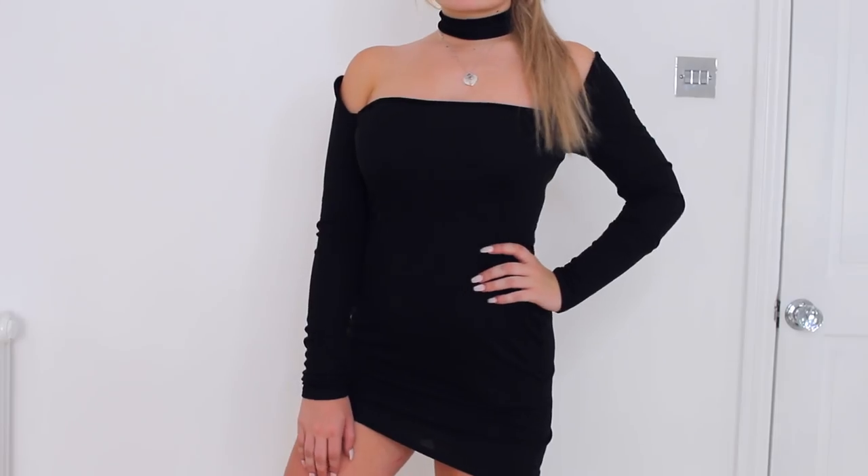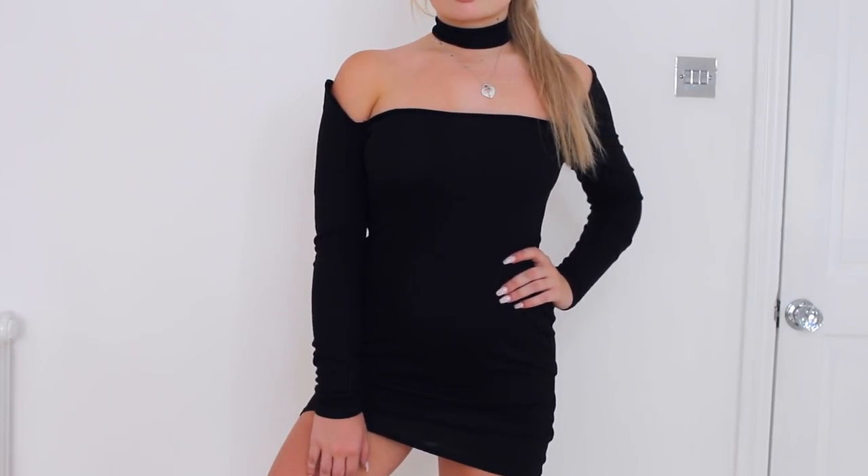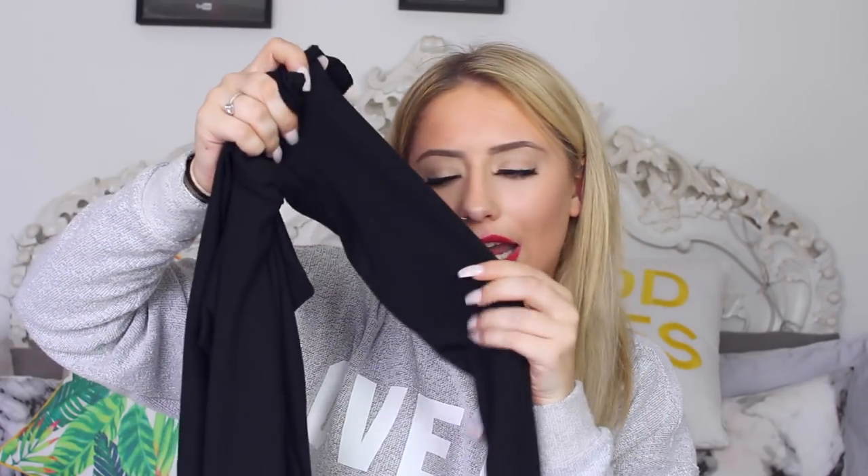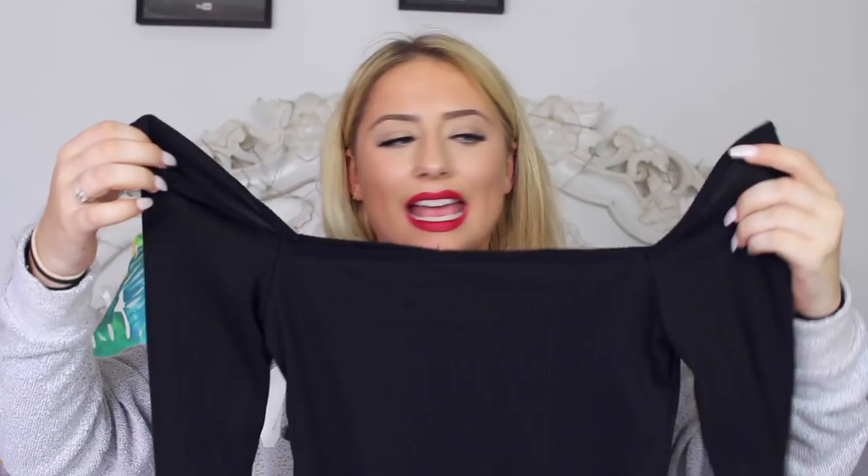The next item is so pretty and I cannot wait to wear this out. It kind of reminded me of Tammy Hembrough — I don't know if you guys follow her on Instagram but this is kind of her style. It's a square mini dress in what looks like a ribbed material, off the shoulders but long sleeved. It looks kind of like a bodycon — it has a little bit of shape which I quite liked. The fabric is really flattering and quite thin. I also don't own a plain black dress, so yes — cannot wait to wear that one.